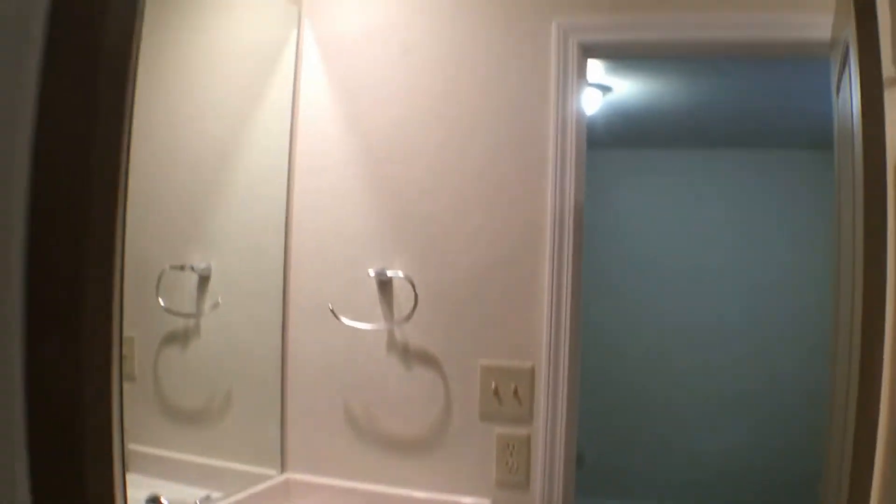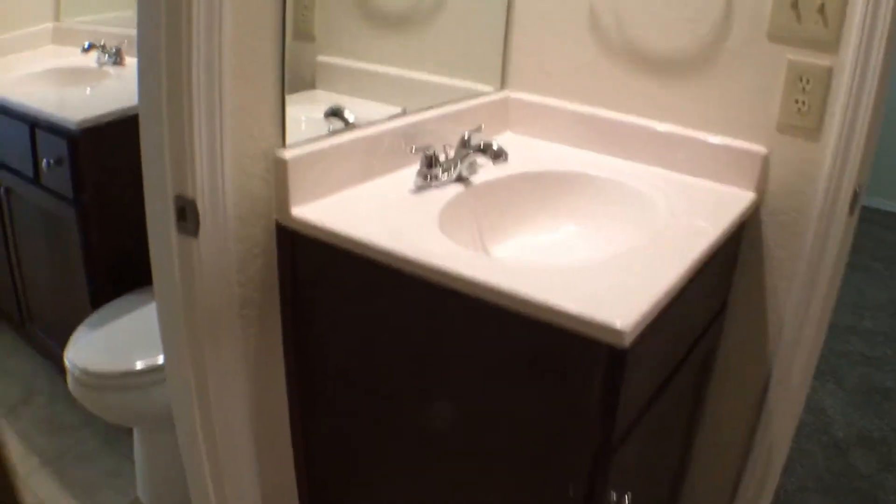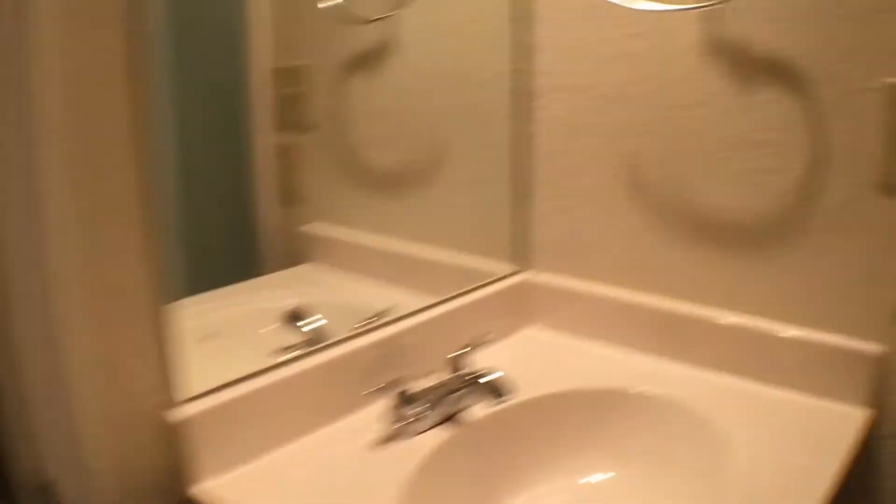Immediately through, we'll see the hall bathroom is actually a Jack and Jill design, with two separate sinks and vanities and plenty of storage. The tub-shower hybrid, standard for these types of bathrooms, is all the way in the back.